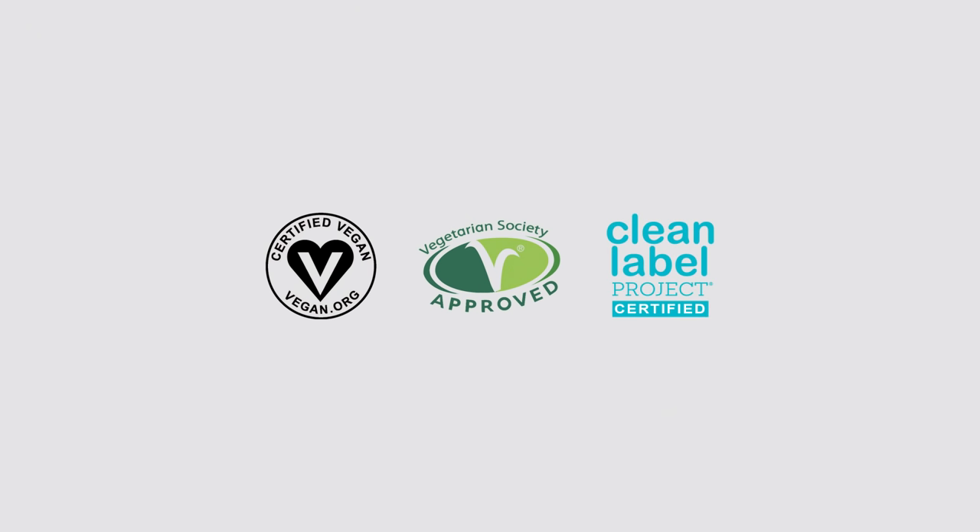They're also vegan certified, Vegetarian Society certified, and Clean Label Project certified.